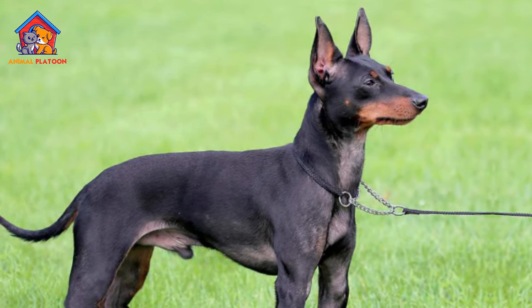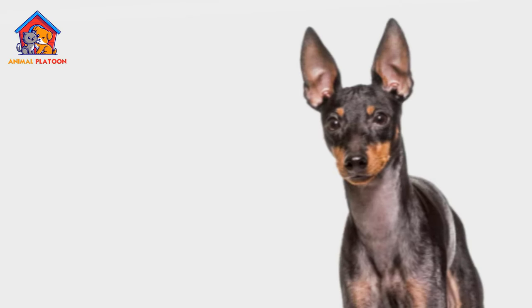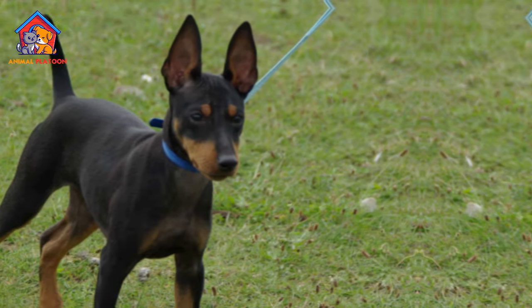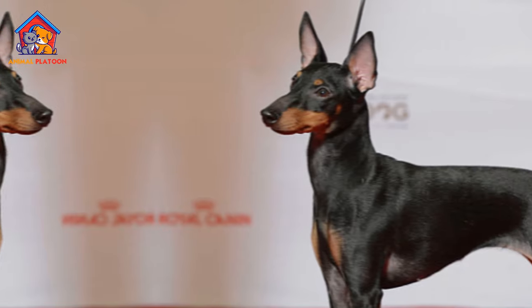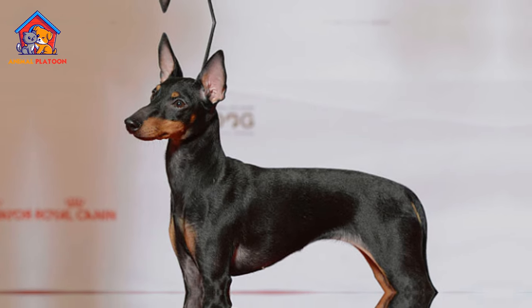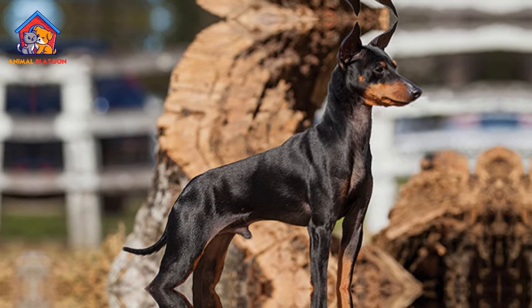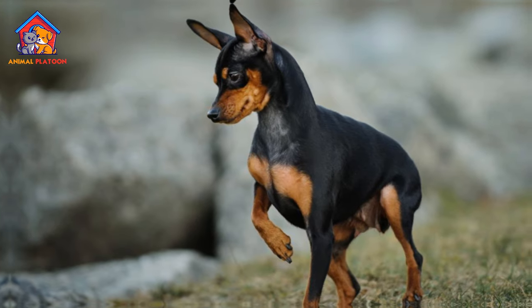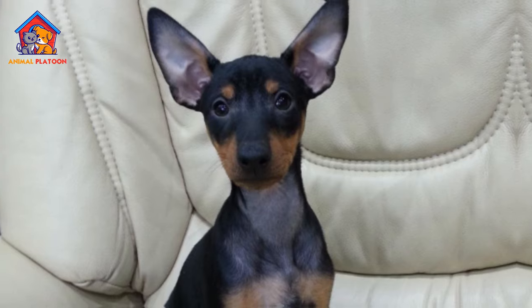Small Size Limitations — the petite size of English Toy Terriers may make them less suitable for households with very young children, as supervision is crucial to prevent accidental injuries during play. Rare Breed — despite their historical significance, English Toy Terriers remain a relatively rare breed with a small circle of followers. This can potentially limit accessibility and availability for those interested in adopting or purchasing this breed.